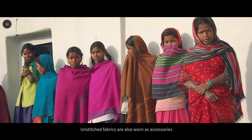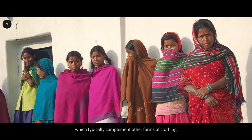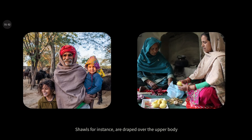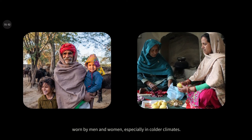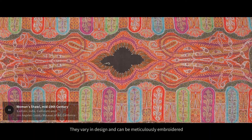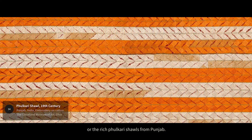Unstitched fabrics are also worn as accessories such as shawls and oranies, which typically complement other forms of clothing. Shawls, for instance, are draped over the upper body and worn by men and women especially in colder climates. They vary in design and can be meticulously embroidered, like the delicate pashmina shawls from Kashmir or the rich phulkari shawls from Punjab.